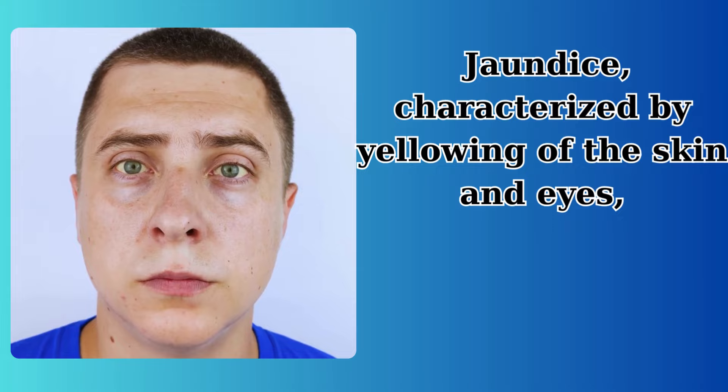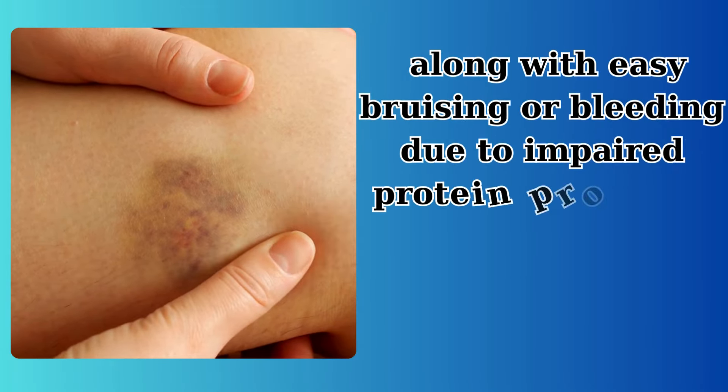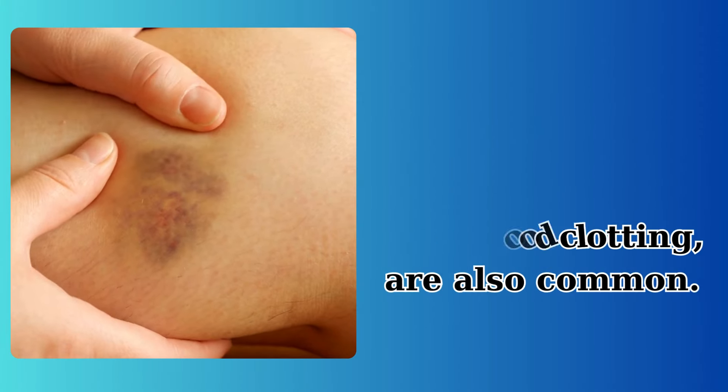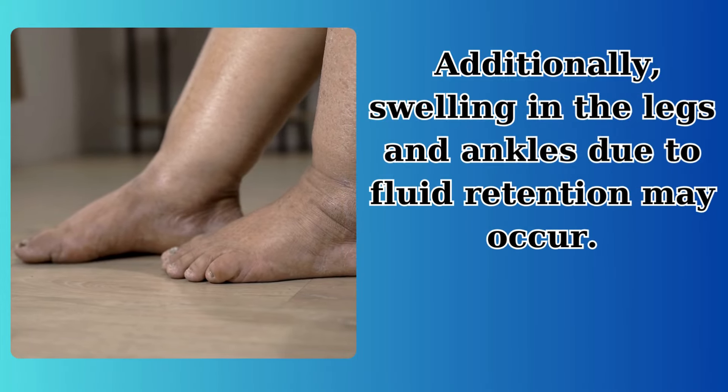Jaundice, characterized by yellowing of the skin and eyes, along with easy bruising or bleeding due to impaired protein production for blood clotting, are also common. Additionally, swelling in the legs and ankles due to fluid retention may occur.